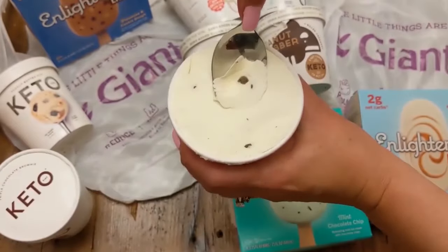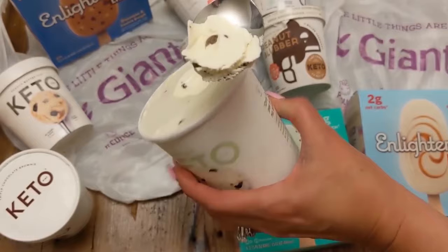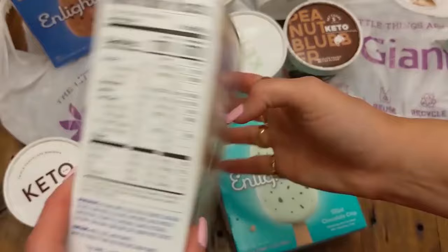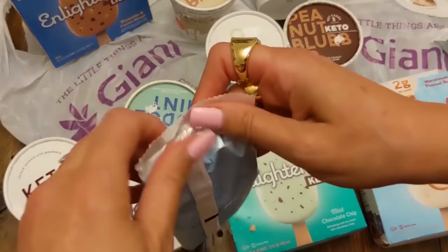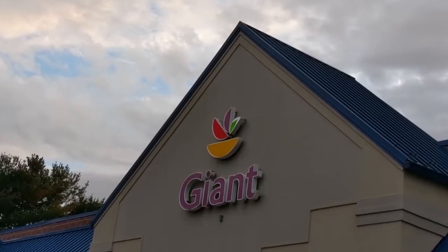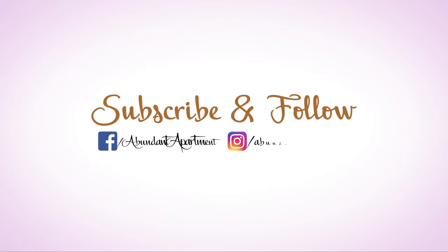So those were our top choices. My little boy's number one was the Enlightened Keto — the one with the marshmallow peanut butter bars on it. It was completely delicious. I loved the actual swirl of the peanut butter in it. Make sure you go ahead and check out Giant and get your keto ice cream. We'll see you again next time for my top 10 keto list.